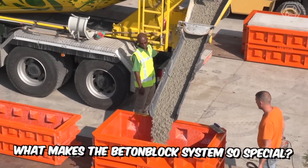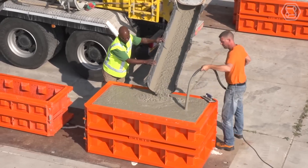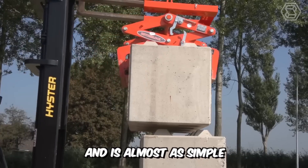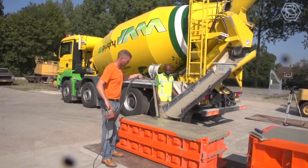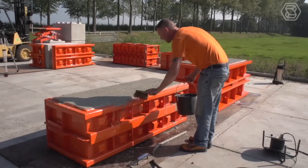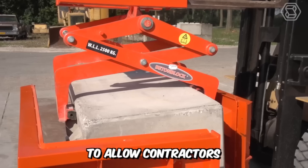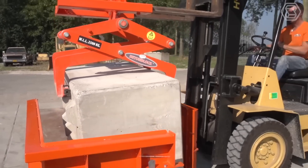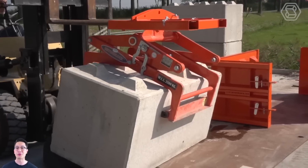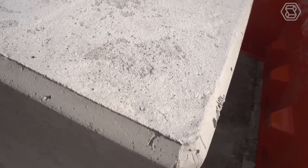What makes the Benton block system so special? Large concrete blocks can be used to create structures that would be impossible with poured concrete. The system can best be compared to LEGO and is almost as simple — the blocks form a stable, movable, and scalable stacking system that requires no mortar, making them ideal for temporary and permanent structures. Benton block steel molds allow contractors to easily produce highly functional concrete blocks, with studs at the top and notches at the bottom for a tight fit.